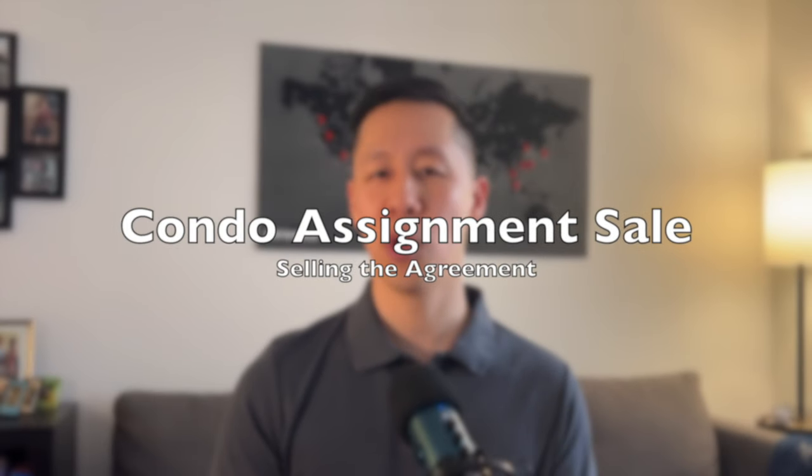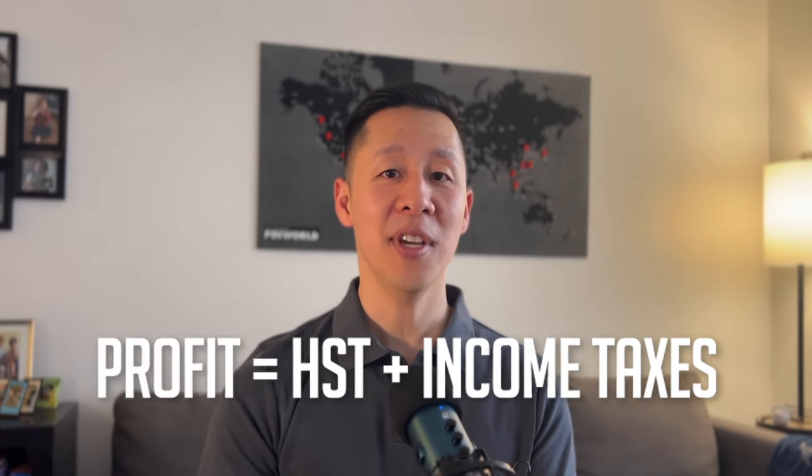It also crossed my mind that maybe I'd want to assign the condo unit. Assigning the condo means selling the agreement to purchase the unit before taking possession — I wouldn't be selling the actual property since I don't own it yet; a buyer would take over my original contract. The problem is I'd need to sell it for at least more than what I've already paid, or I'd be losing money. And even if I made a profit — say $50,000 — that triggers HST and income taxes. The HST on the $50,000 goes to the CRA, and the net income counts as a capital gain for that year. So I wasn't liking the idea of assigning, and that's okay because I'm happy to keep it.